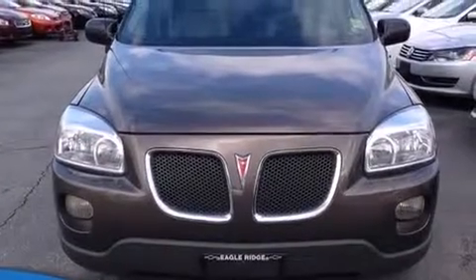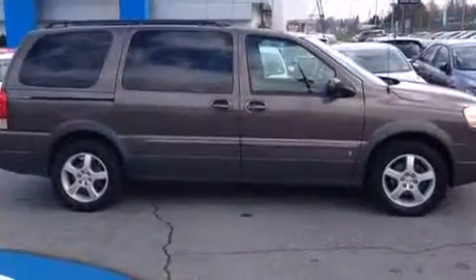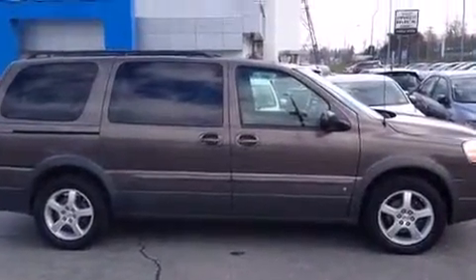Climb inside the 2009 Pontiac Montana SV6. This seven-passenger van has not yet reached the 100,000 kilometer mark. It features a front-wheel drive platform, an automatic transmission, and a refined six-cylinder engine.